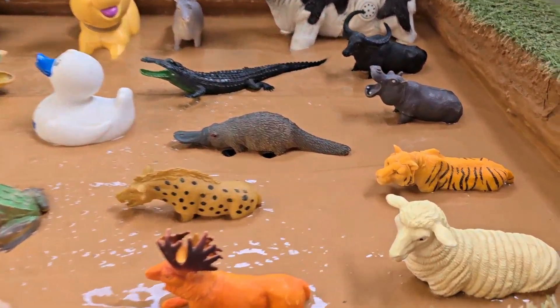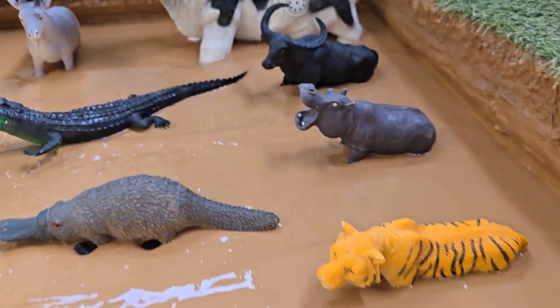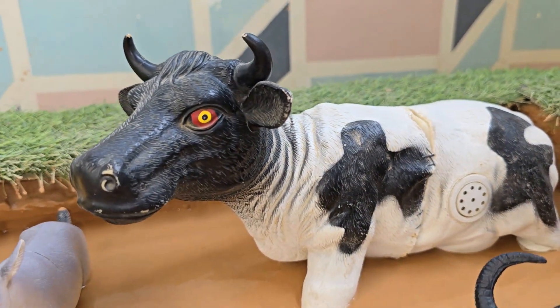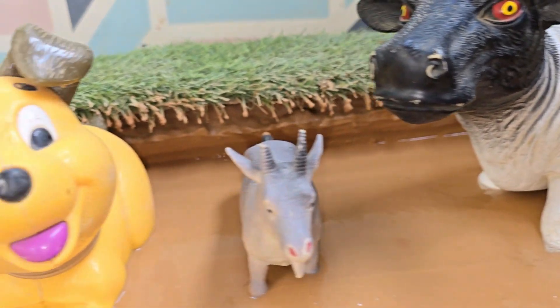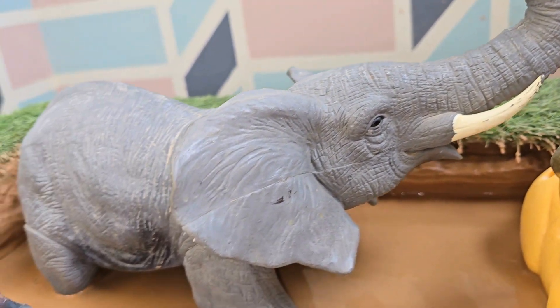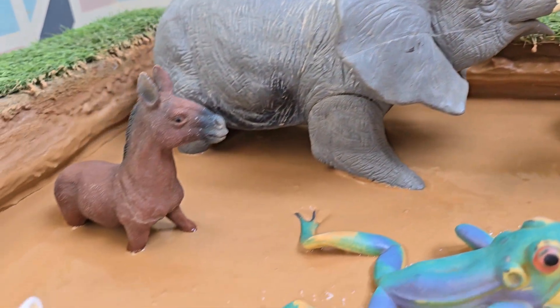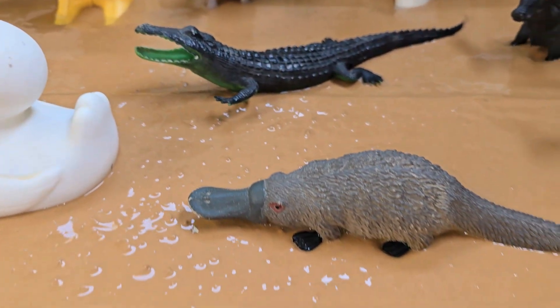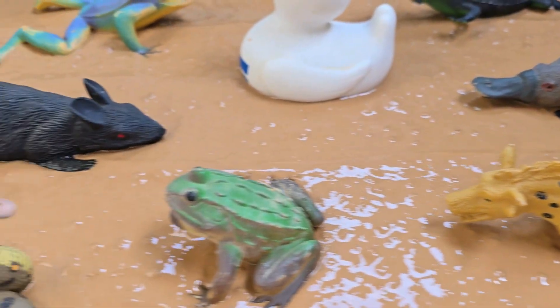A gentle giant jungle elephant leads the way into a muddy adventure, splashing through soft puddles with its huge feet while the cutest domesticated cow happily follows behind. The mud squishes and splatters as these unlikely friends explore together, showing how wild and farm animals can share a fun journey.